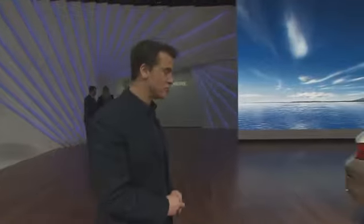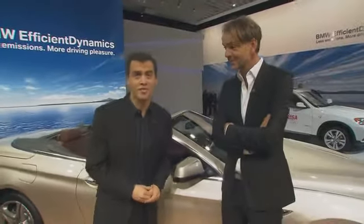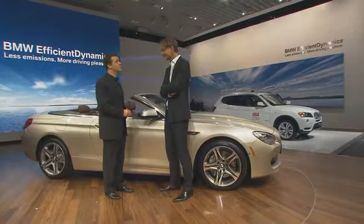We're right at the center of the BMW stand at the North American International Auto Show in Detroit, where this car right here is the focus of attention. This gentleman right here is responsible for this beauty — Adrian Van Hooydonk is the head of design for BMW Group.